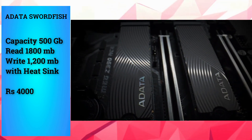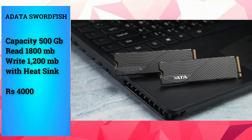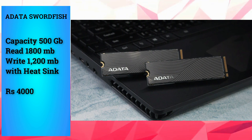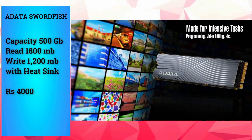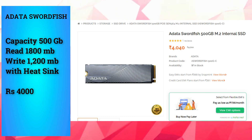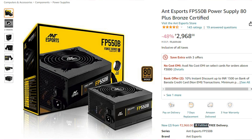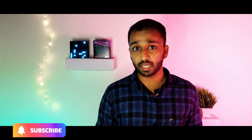We can use an M.2 NVMe for storage. For the power supply, we can use a 550W budget power supply. In the future, if we want to use a high-end graphics card, we can upgrade using this 550W power supply and change the budget accordingly.